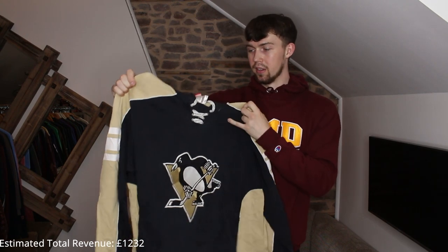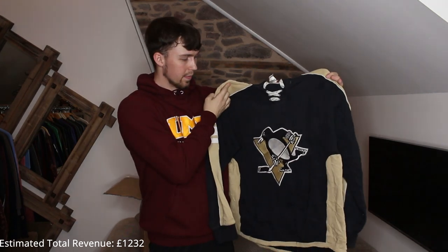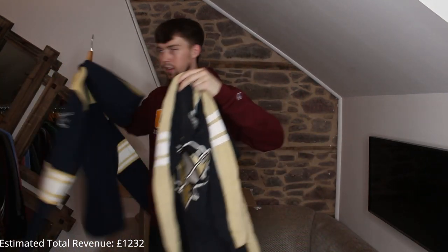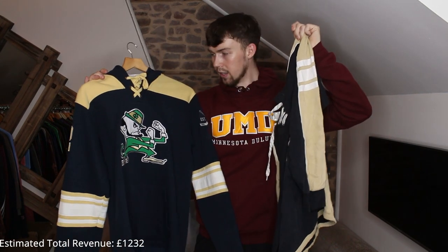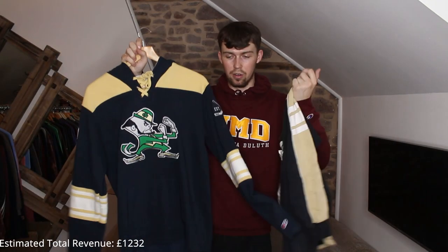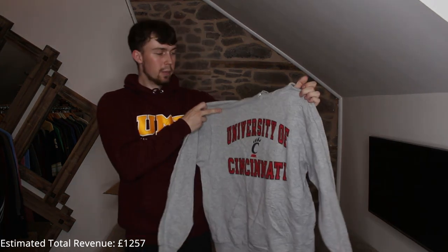Another ice hockey one — I love ice hockey pieces. It's on a Reebok Face-Off Collection NHL tag, similar to the piece we got literally seconds ago. It's embroidered — don't know what team, it's the same colors as Notre Dame. I haven't sold one by the way, it's listed for £28. I really love ice hockey pieces.